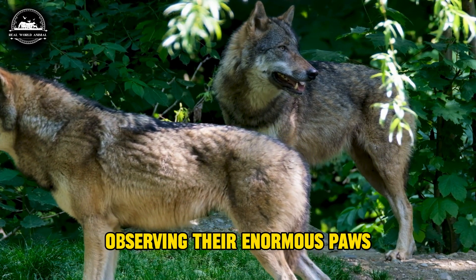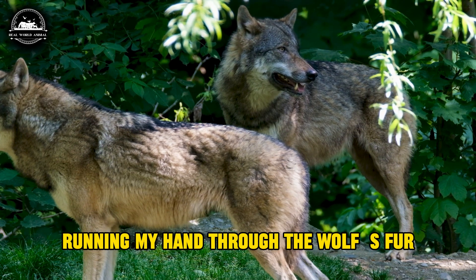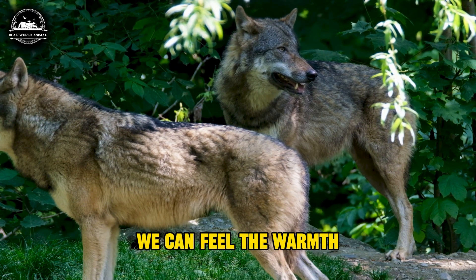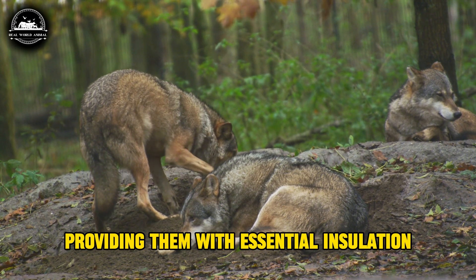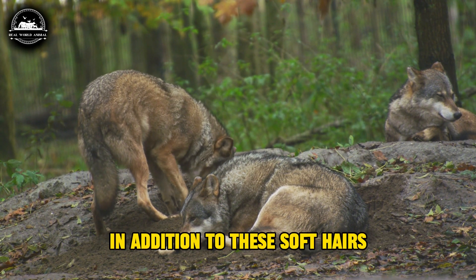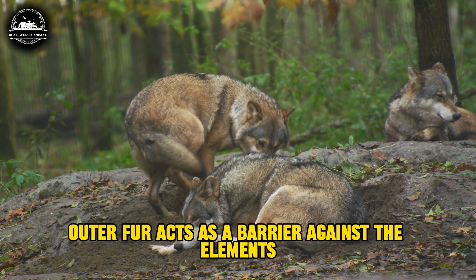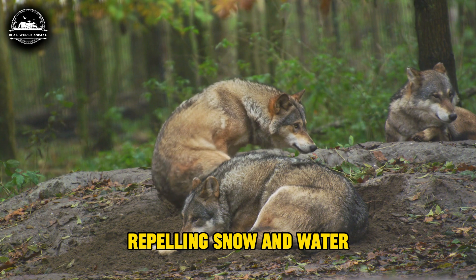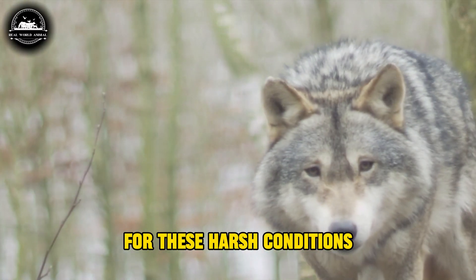Observing their enormous paws, we are captivated by their beauty. Running my hand through the wolf's fur, we can feel the warmth and softness of the fine undercoat, providing them with essential insulation. In addition to these soft hairs, their longer outer fur acts as a barrier against the elements, repelling snow and water. Their coats are perfectly adapted for these harsh conditions.